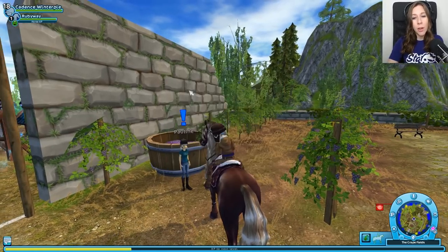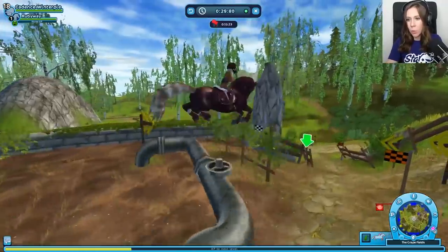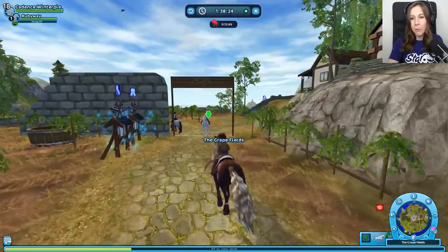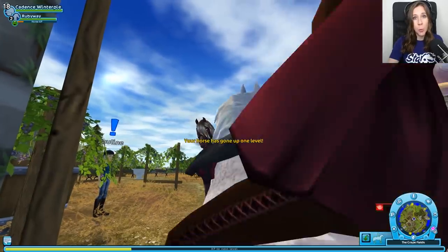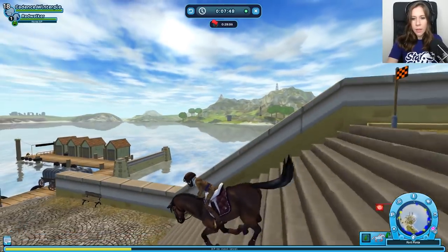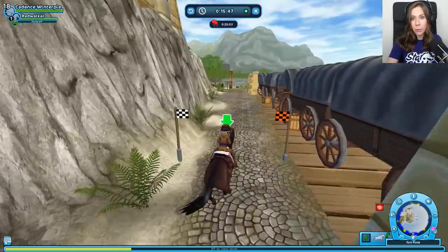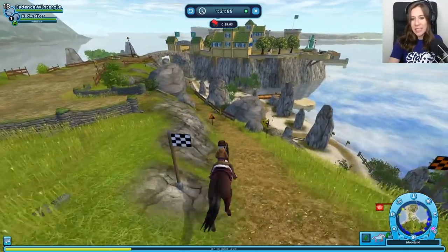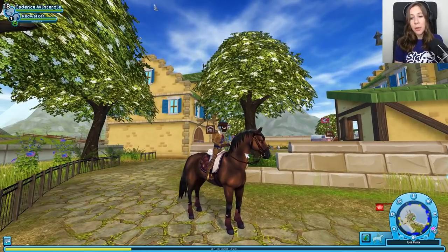We're going to talk to Pauline and do the manor's riding track. Ruby Way has a very big jump — I like that. She does look very nice when running. I get so wrapped up in watching them run that I mess up the race sometimes. Excellent job, Ruby Way — congrats on level two! Red looks super cool in this tack set; he looks like a very powerful horse. The last horse looked super agile, but Red just looks like a powerhouse — also a very nice jump on him. He's a Lipizzaner so we need to see him do his levade. Beautiful.